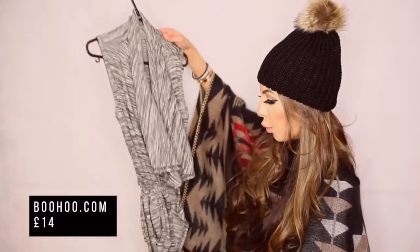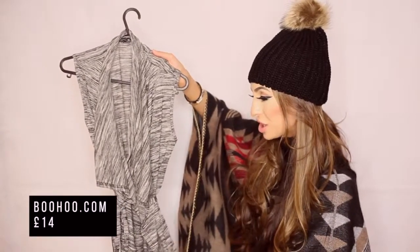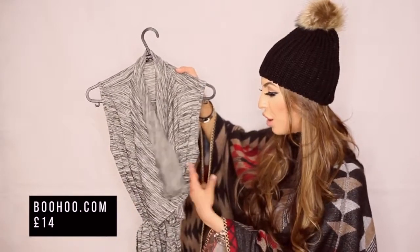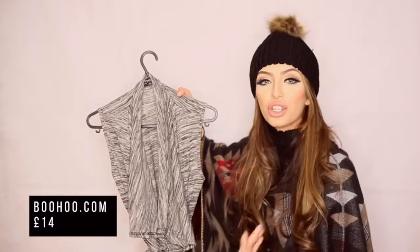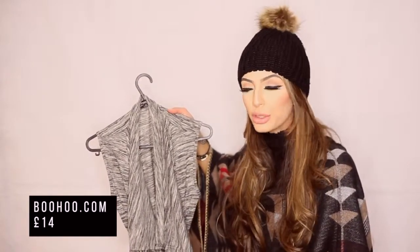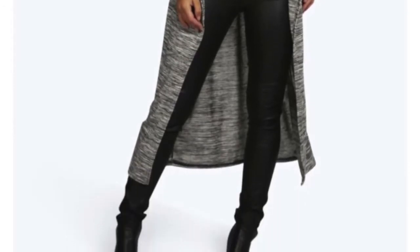The second thing I purchased is this waterfall cardigan from Boohoo. It was quite cheap — only 14 pounds. It's a different type of cardigan with a waterfall flowy look, perfect for the winter. It is sleeveless, but you can always wear it with a turtleneck shirt or full sleeves, or I like to wear it with a vest underneath and maybe some boots. It's quite comfy, nice and long, so it keeps you a bit warm.